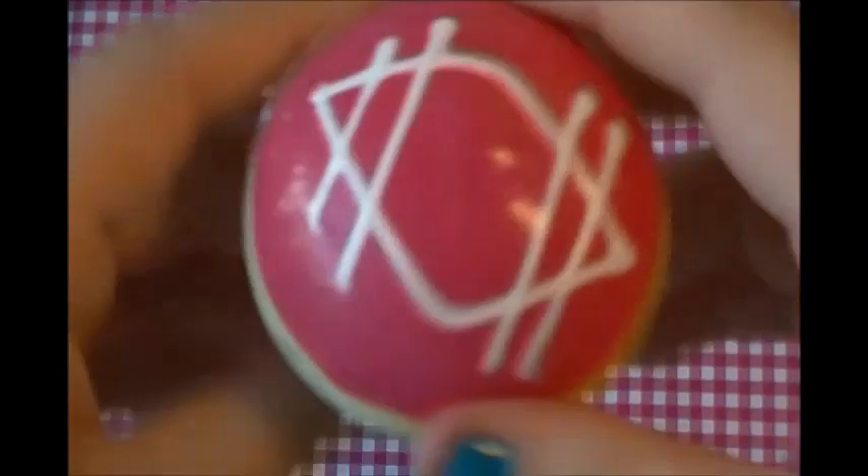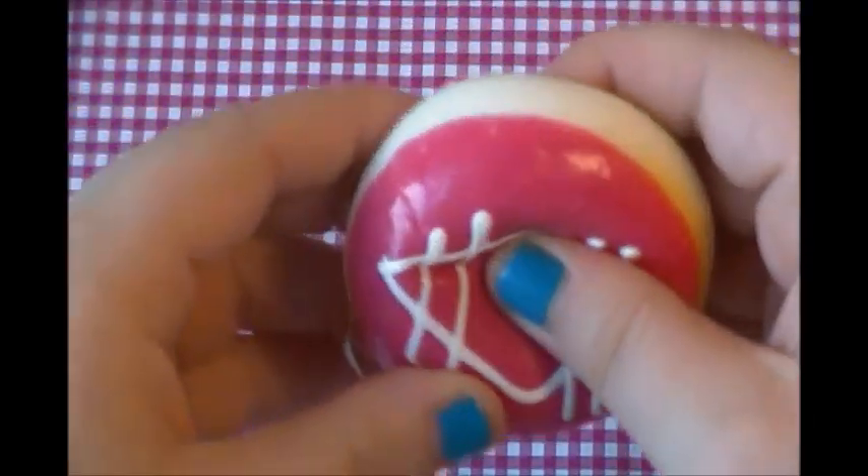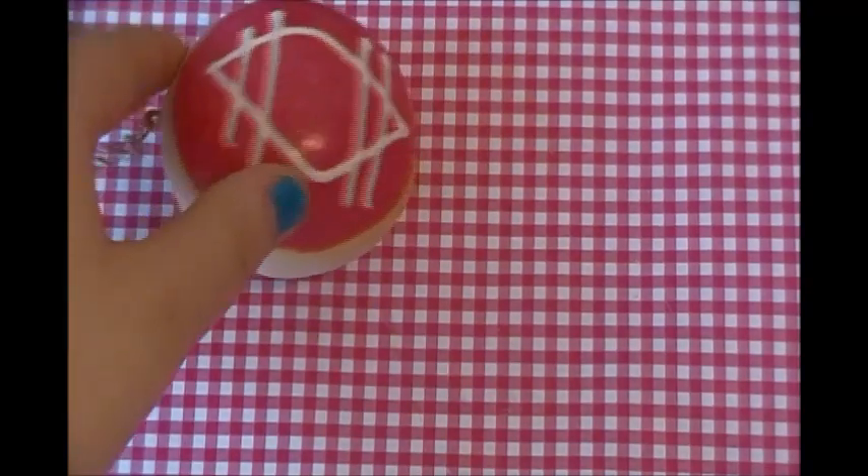Hey everybody, today I got a package from 1e7r and it's a trade package. There are a lot of rare squishies, so I'm just gonna get started and show you guys all the trade items. The first thing — and this was an extra — is this party bun. Here's what the bottom looks like and it's really squishy, so thank you for that.